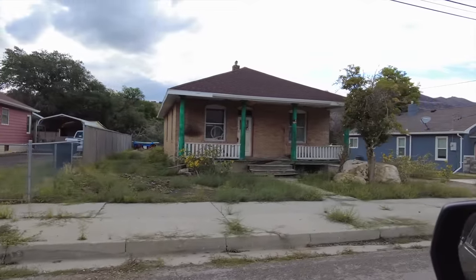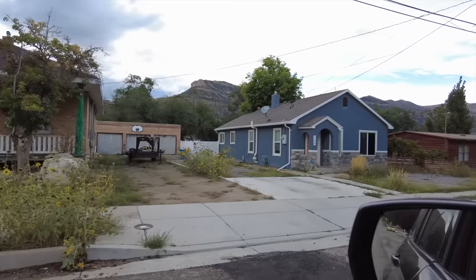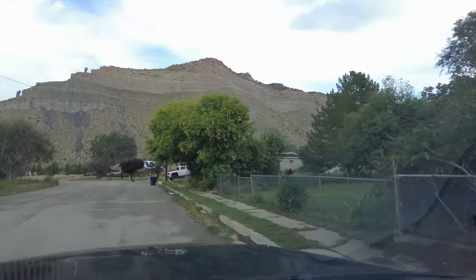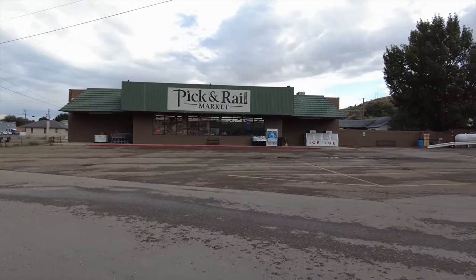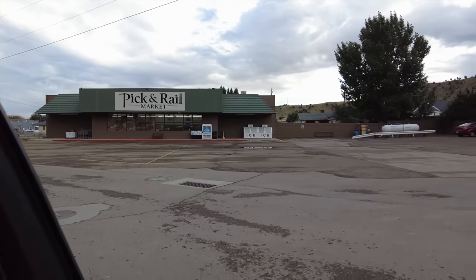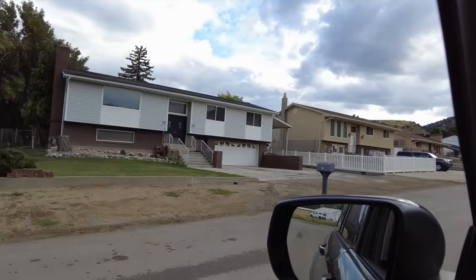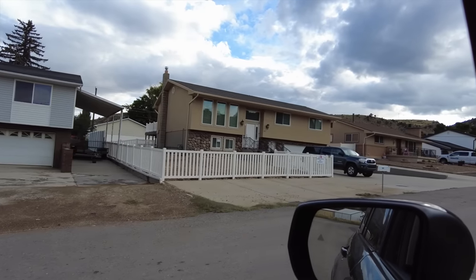I think that house might be empty. And just everywhere you look — wow. Well, they have a grocery store: Pick and Rail Market. It's got a railroad theme to it, which makes sense. These kinds of houses are common here. I grew up in a house that looks basically just like that one right there.